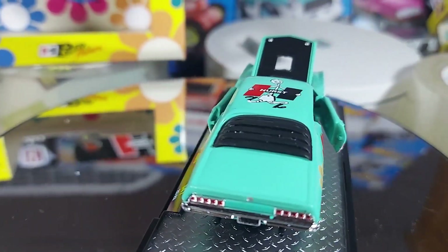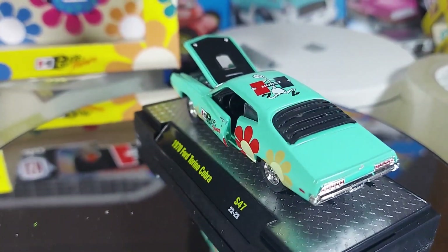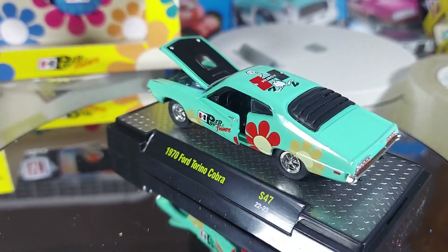Real rubber tires. Nice detail in the back there — the lights, the bumper. Even has the back louvers. That's a rarity.